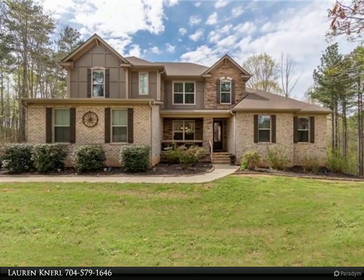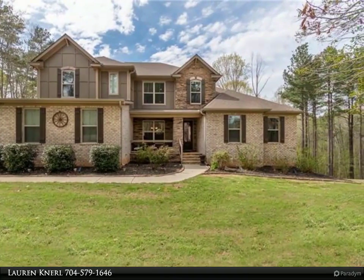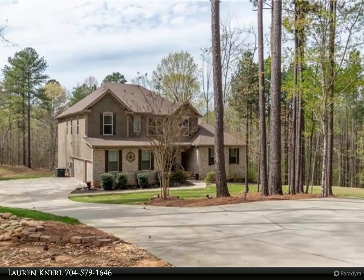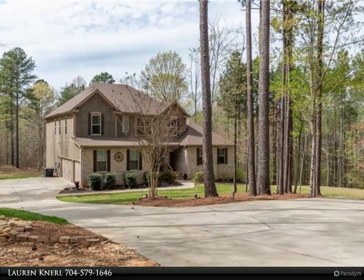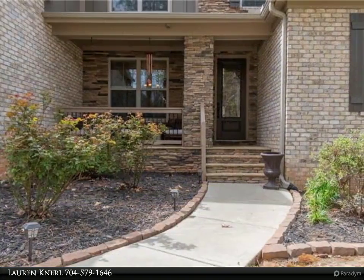This Realty One Group Select property video is presented by Warren Neural. Stunning home with endless upgrades situated on a 2.3 plus acre cul-de-sac lot. This home has tons of privacy and space.